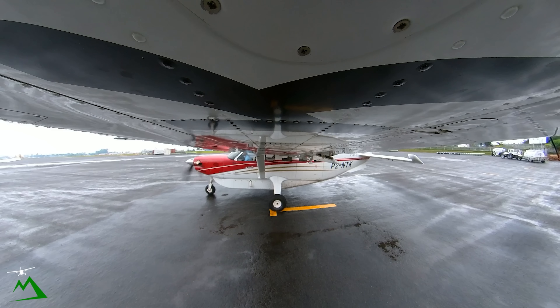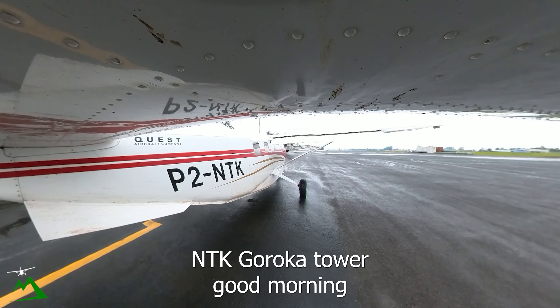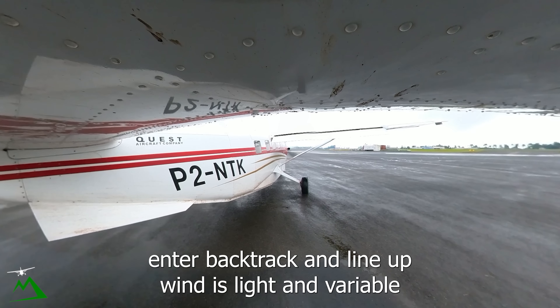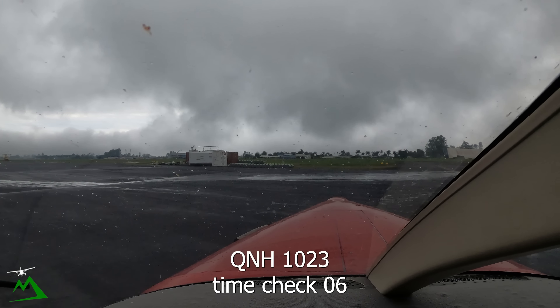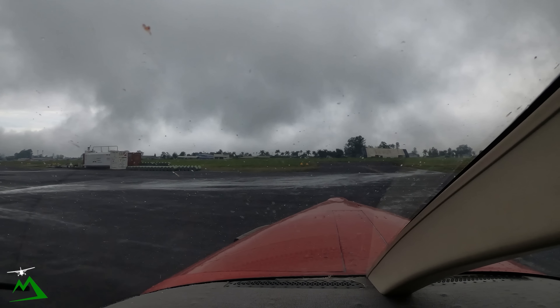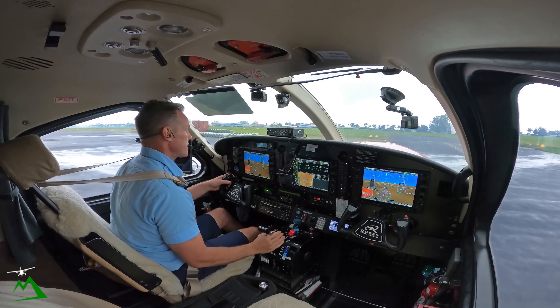Let's put our flight plan in — Garoka to Malamunda. Garoka Tower, November Tango Kilo, request taxi Malamunda, one PLB. Tower responds: taxi to runway one two and left at the backtrack and line up. Wind is light and variable. Time check zero six. Clear to backtrack and line up one seven left. November Tango Kilo.